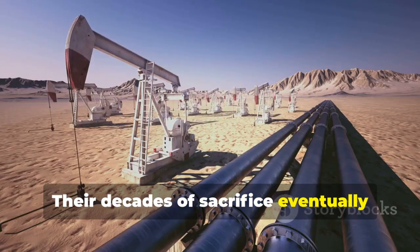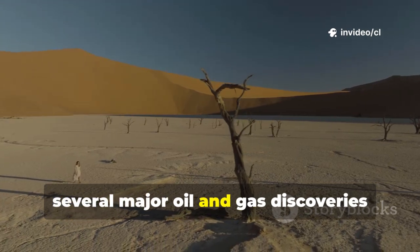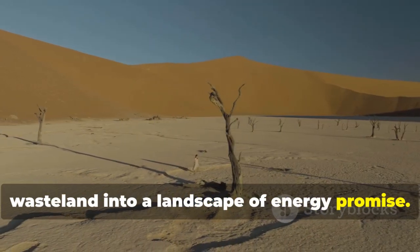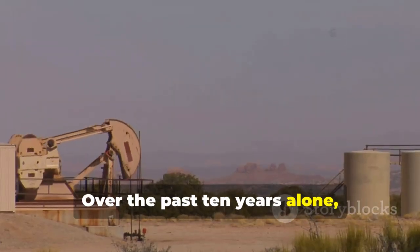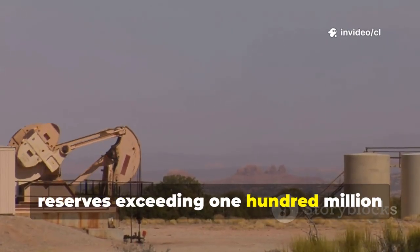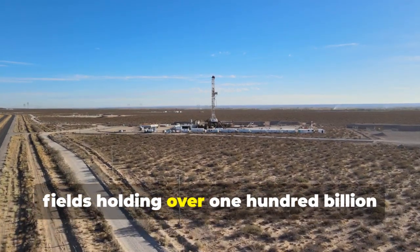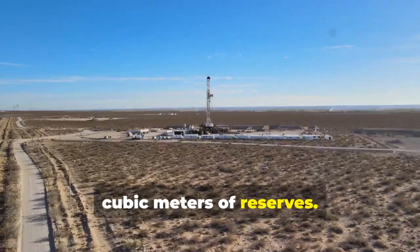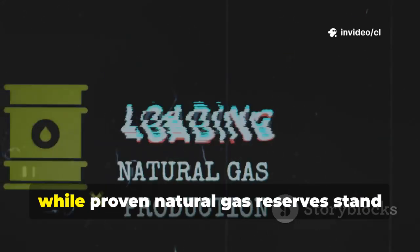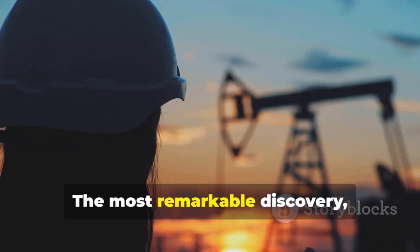Their decades of sacrifice eventually yielded results. Between 1989 and 1992, several major oil and gas discoveries transformed the Taklamakan from a barren wasteland into a landscape of energy promise. Over the past 10 years alone, exploration teams have identified 17 major oil fields containing reserves exceeding 100 million tons each, alongside 21 large natural gas fields holding over 100 billion cubic meters. Estimated total oil reserves reach 8.6 billion tons, while proven natural gas reserves stand at 2.5 trillion cubic meters.